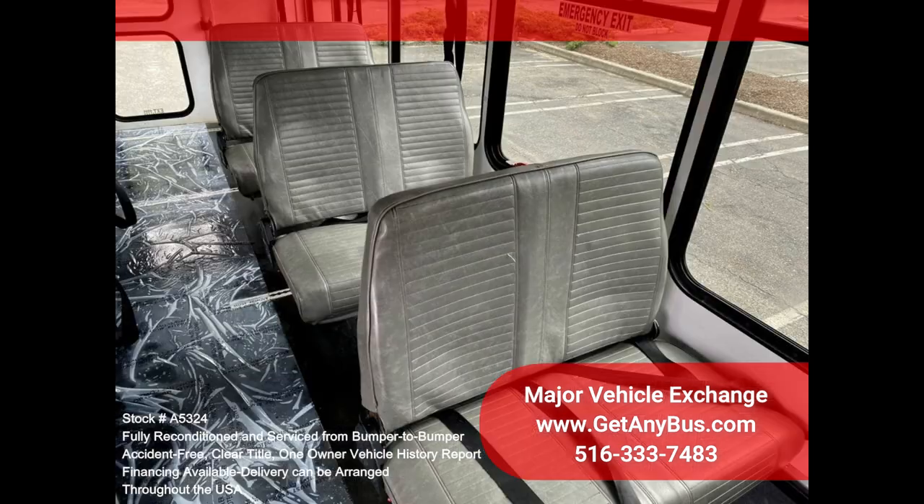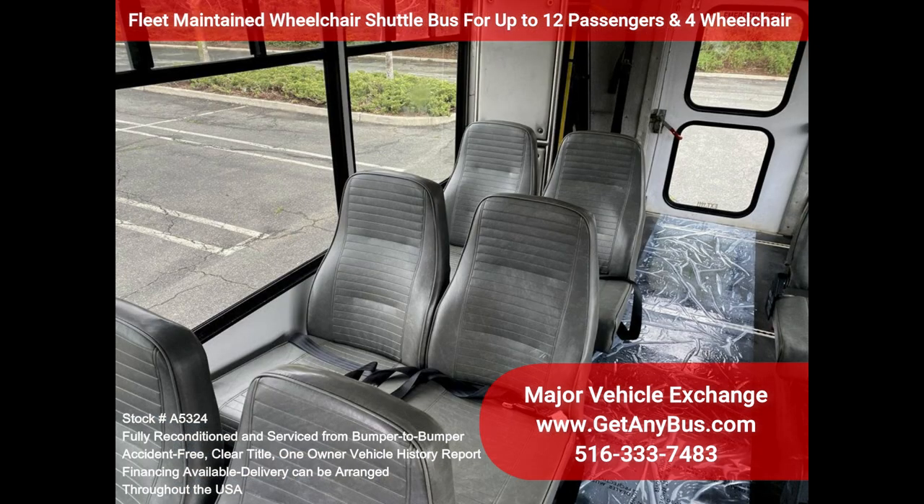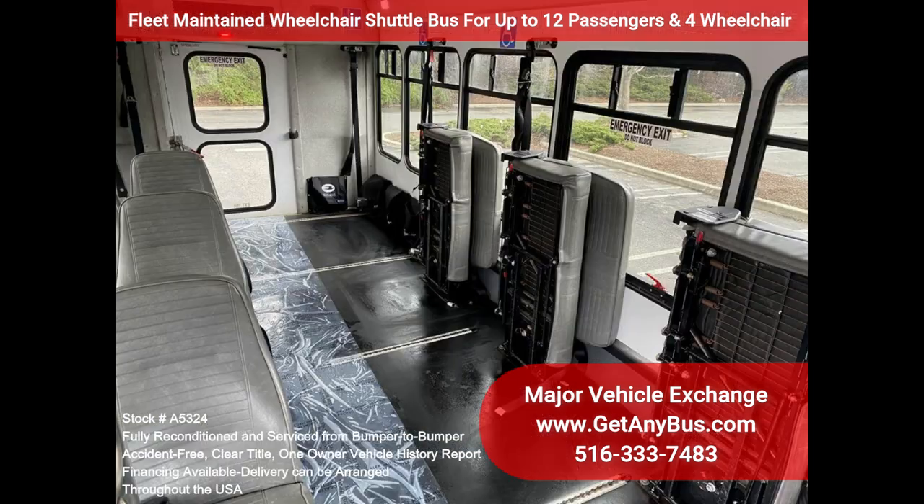This E350 rides smoothly and handles well. The body will hold up well for years to come. This bus is well equipped and ready to go. The large passenger cabin will allow for comfortable group travel. The motor is quiet and powerful, and the automatic transmission shifts smoothly. All other mechanical functions work as designed.